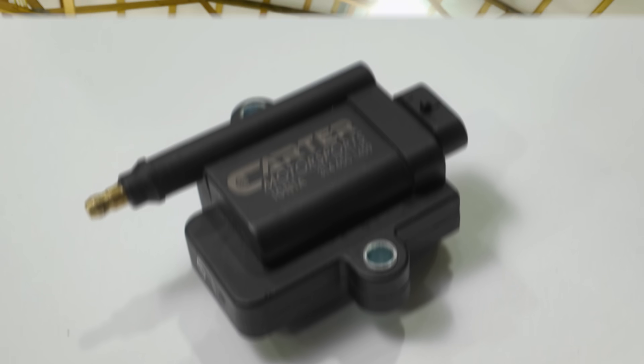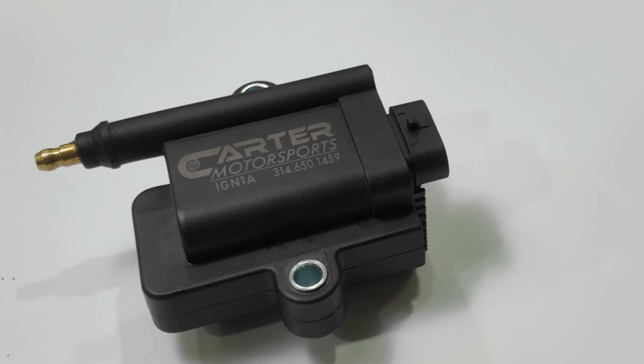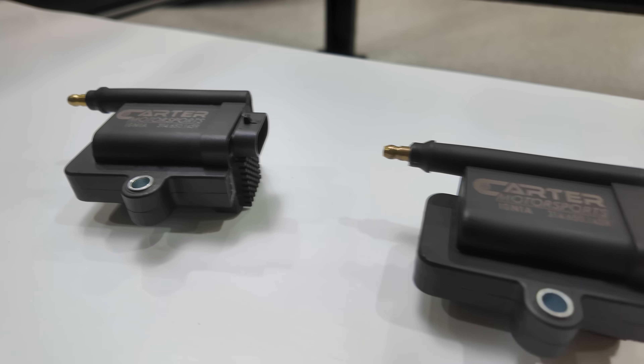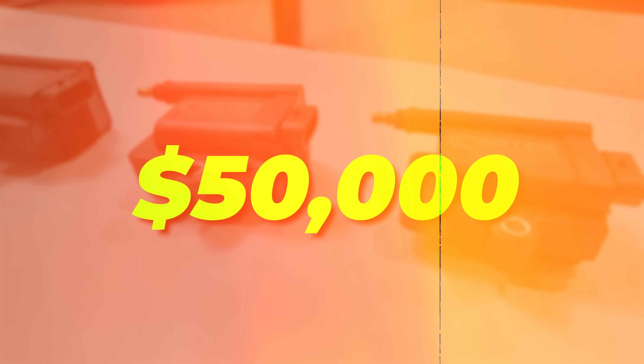This year I watched these coils cost multiple people with multiple cars, multiple tuners, multiple ECUs north of $50,000. So if you've ever considered running these coils, or you are running these coils, you might want to check this one out.